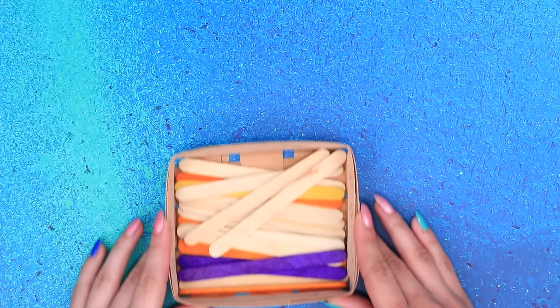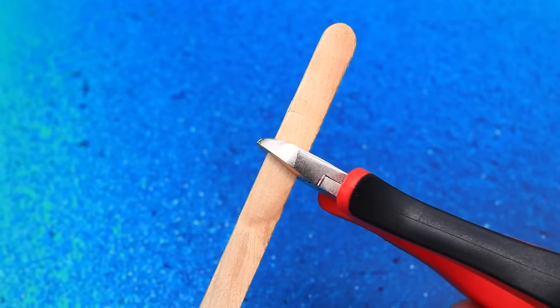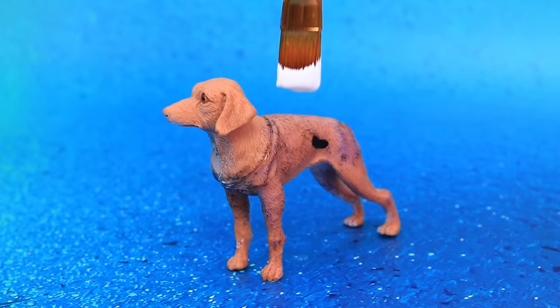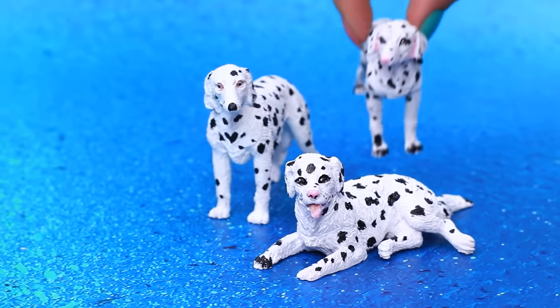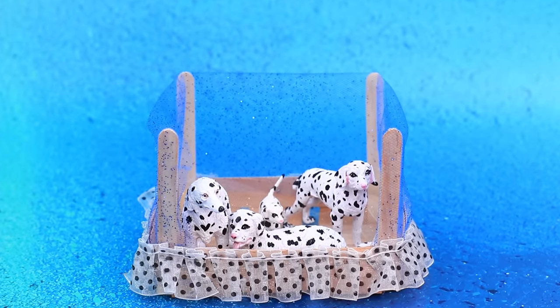There are skewers in the basket. Install them in the corners. Decorate it with ruching. The dog changed colors. The white fur is covered in spots. Now we have cute Dalmatians.